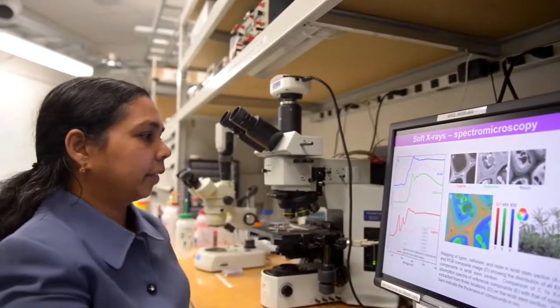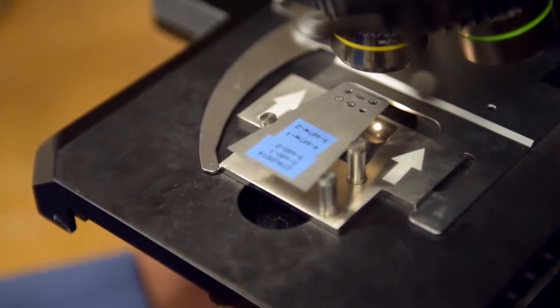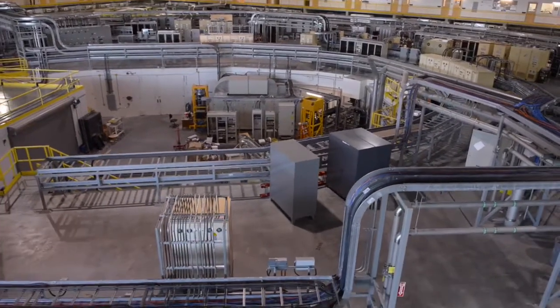There is a growing population and there is a need to produce more food for the population. Canadian Light Source has the right combination of beamlines — the different types of light needed for plant research.